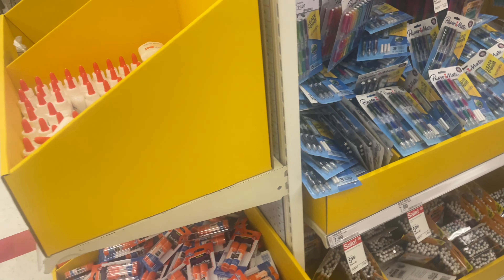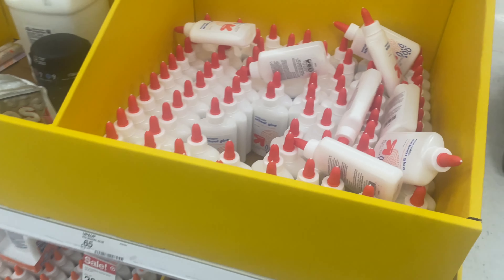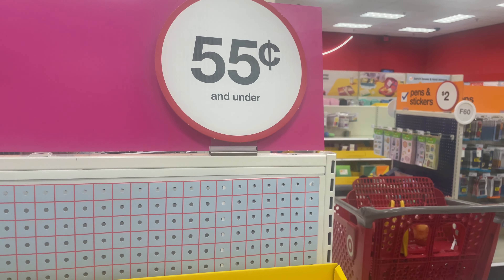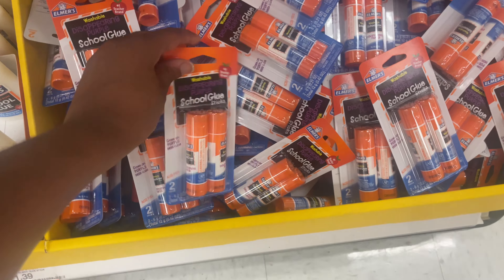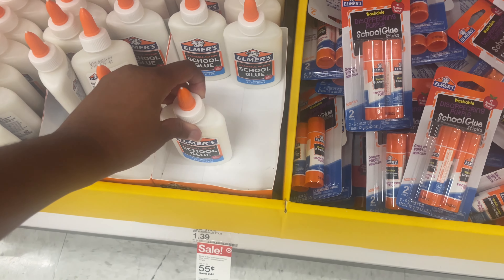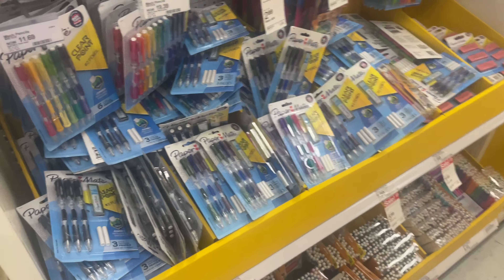I also did a Walmart back-to-school shopping, so always find the best price — compare them. Here they have their glues for $0.55. I think at Walmart it was $0.50. They also have the Elmer's 2-Pack for $0.55, and then the regular glue also for $0.55. Walmart did have the better price on the Elmer's glue.